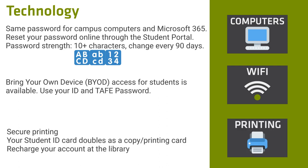Printers and copiers are located across the campus and your student ID card can be used as a secure printing or copy card. You will need to top it up with money to be able to use it, and this can be done at the Library.